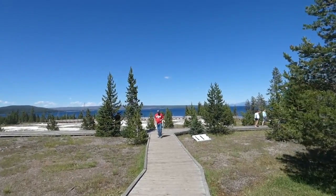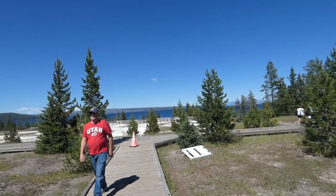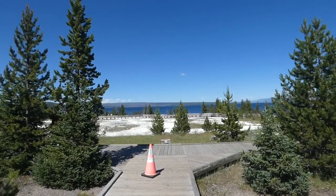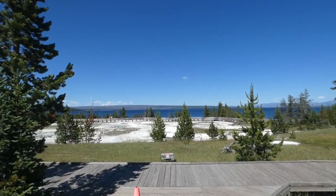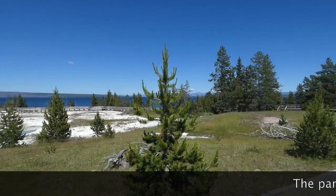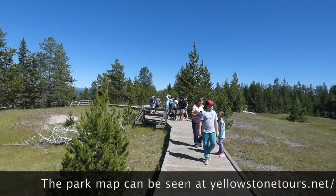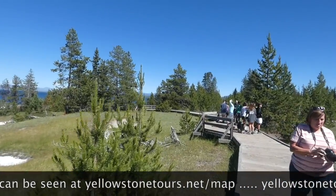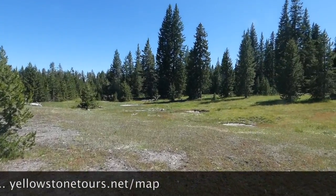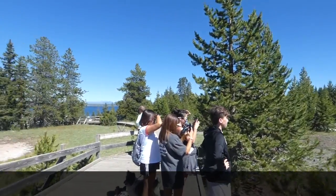West Thumb Geyser Basin is my favorite geyser basin in the entire park. It's located right at the very bottom of the lower loop, the southern section of the lower loop. If you go to yellowstonetours.net/map, you can see exactly where West Thumb Geyser Basin is located.